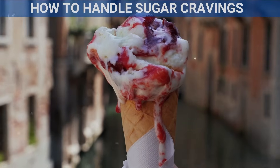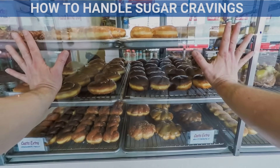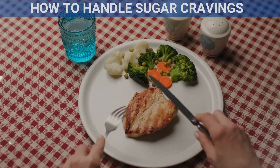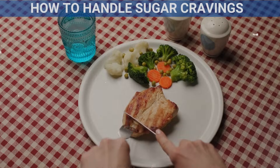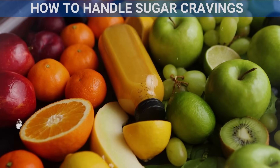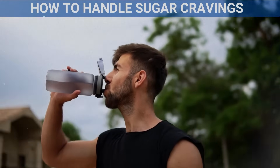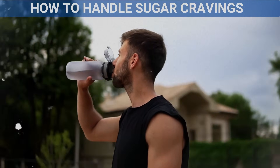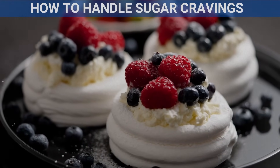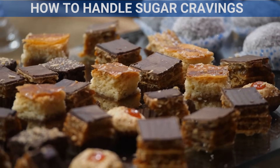How to handle sugar cravings: Cutting back on sugar can be tough, but your body will adjust over time. To manage cravings, eat regular meals with protein, fiber, and healthy fats to keep your blood sugar stable. If you want something sweet, choose fruit like apples or berries, which provide natural sugars along with nutrients. Stay hydrated, as thirst is often mistaken for hunger. Finally, allow yourself a treat in moderation — enjoy a small portion of your favorite dessert occasionally, without overindulging.